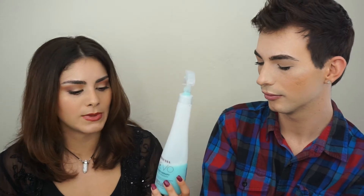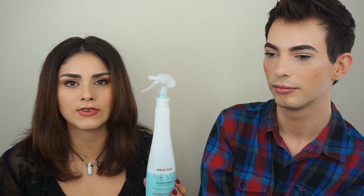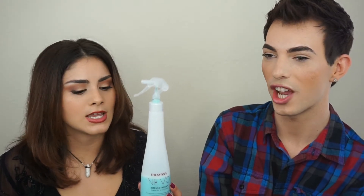This leave-in treatment does 12 different things in one: it's anti-frizz, anti-humidity, a leave-in conditioner, adds shine, a pH balancer — you can even use it on your skin — and it protects your color. It just does a lot of wonderful things for your hair.